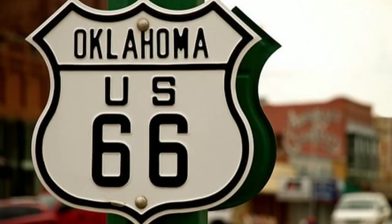We started our journey on Route 66 in Oklahoma City, and that's where we're going to start at today.